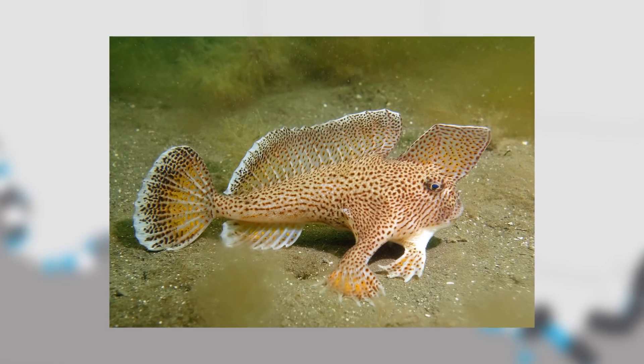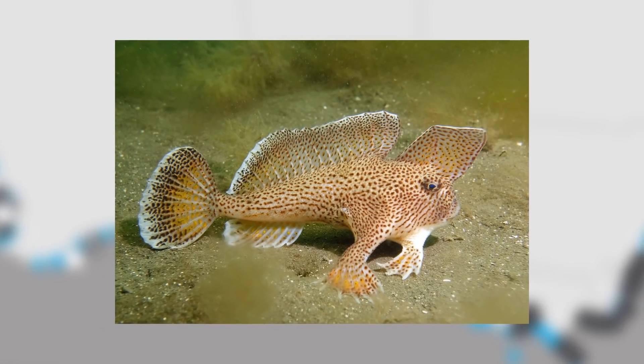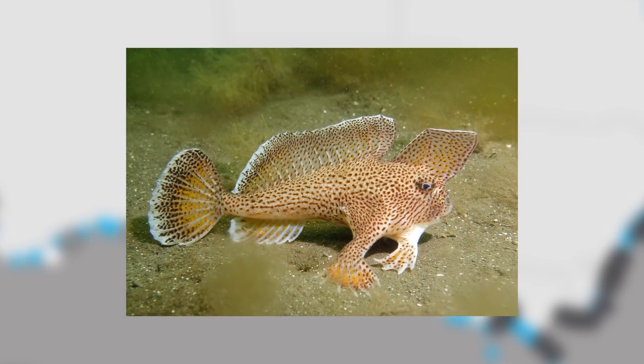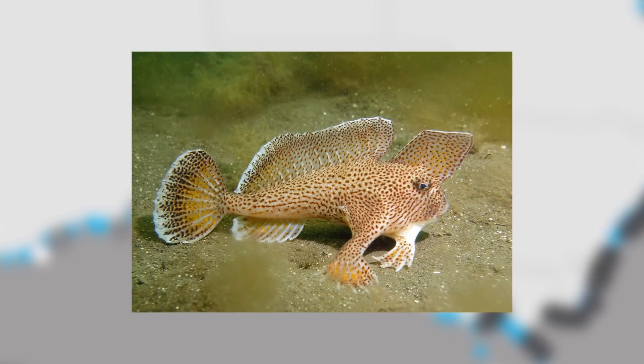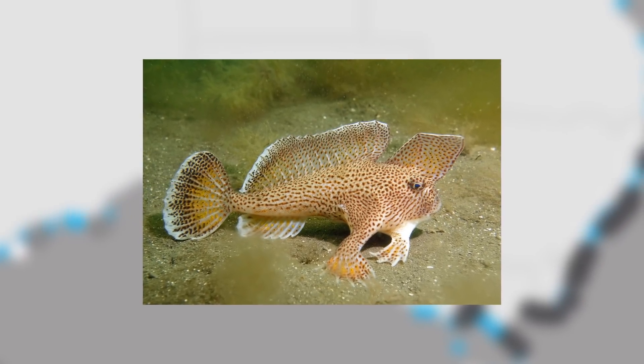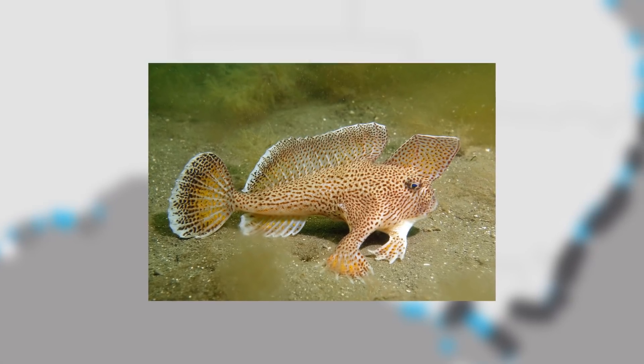On a micro level, they are benthic fish, as their whole thing is their hand-like appendages that they use to literally walk across the seafloor. They live quite solitary lives and naturally have small, restricted distributions, which can make them very vulnerable to damage in their habitat.